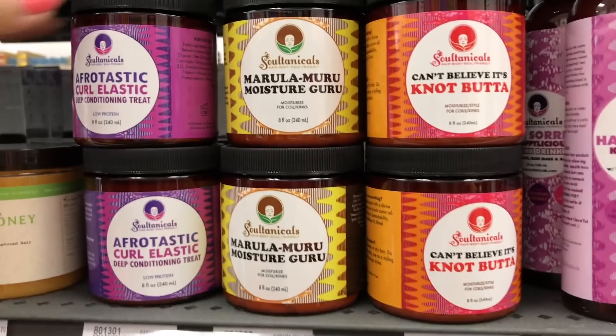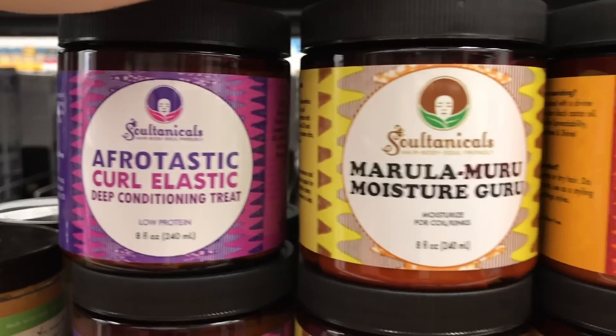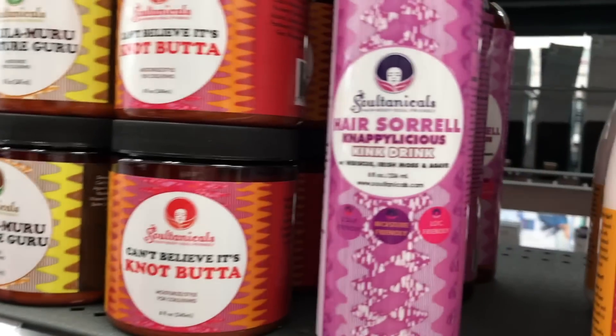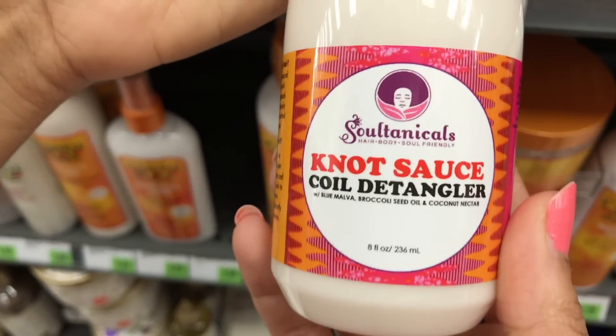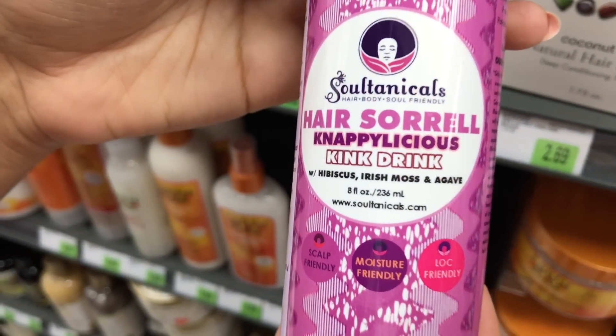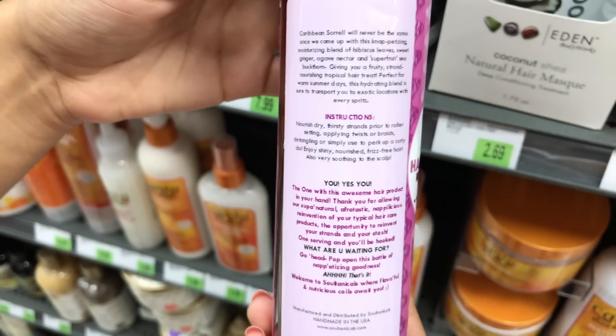I can't believe they have it — they actually do have it! Oh my god, dreams come true. I can't believe they have this; this is the one that I wanted to try.